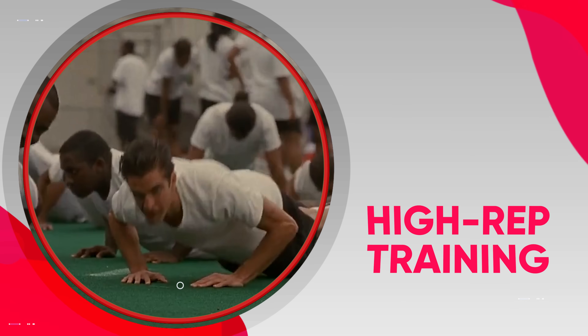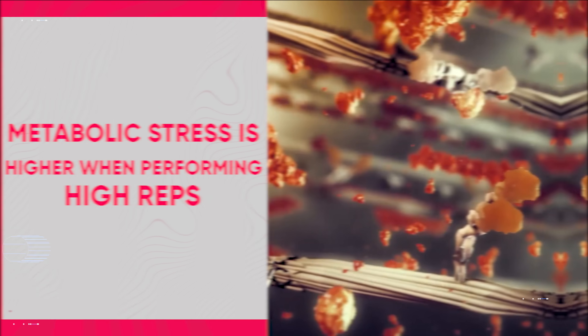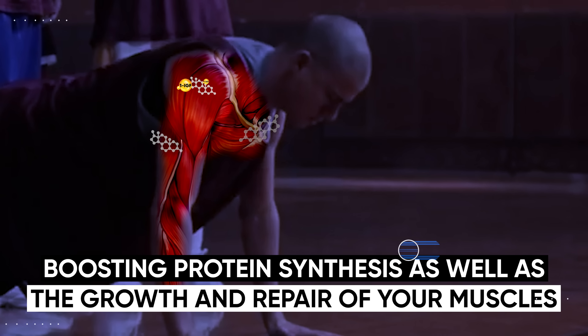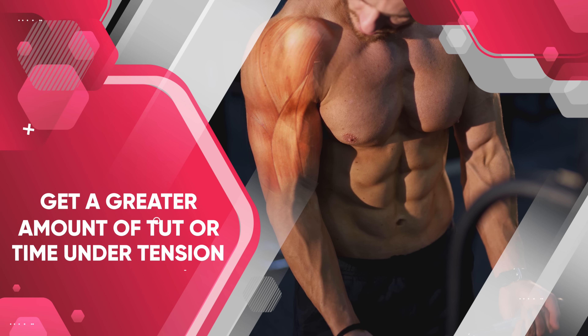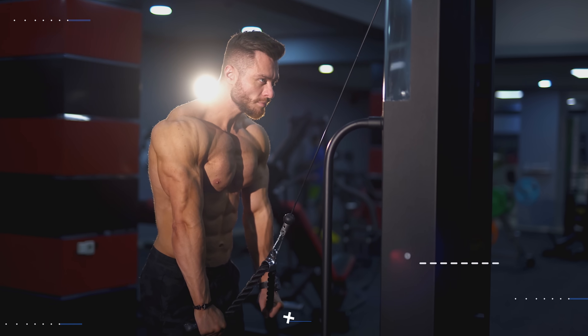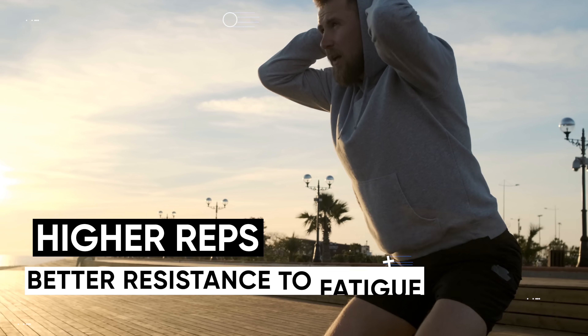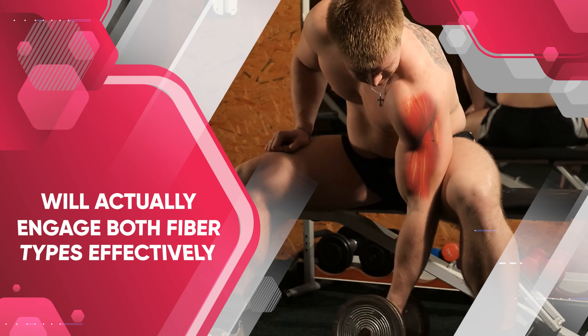Both high rep training and low rep training can be very effective for muscle growth in their own ways. Metabolic stress is a big component of muscle growth, and it's generally higher when performing high reps. This metabolic stress triggers the release of growth hormone and IGF-1, which both play a key role in boosting muscle protein synthesis and helping with muscle repair and growth. During high rep sets, the muscles also get a greater amount of time under tension, stimulating the recruitment of both slow twitch and fast twitch muscle fibers. So even though fast twitch fibers are more associated with heavier loads, the constant stress of high rep training will actually engage both fiber types effectively.